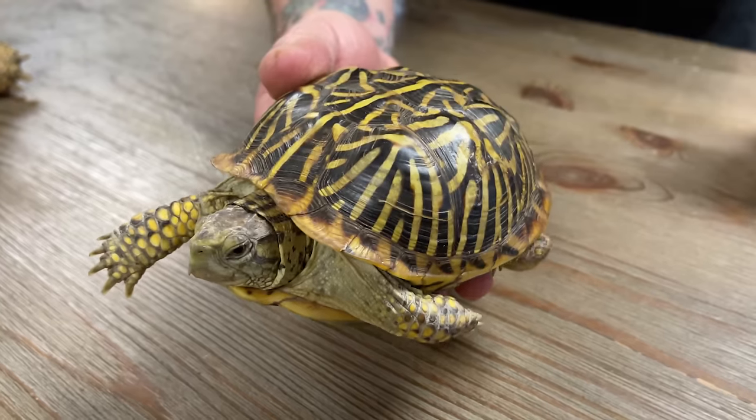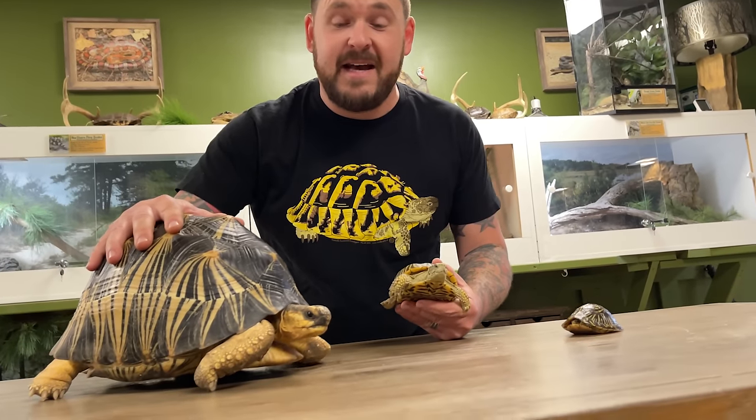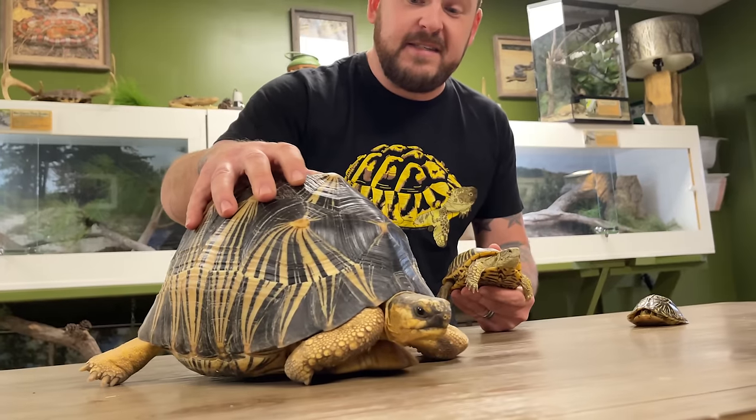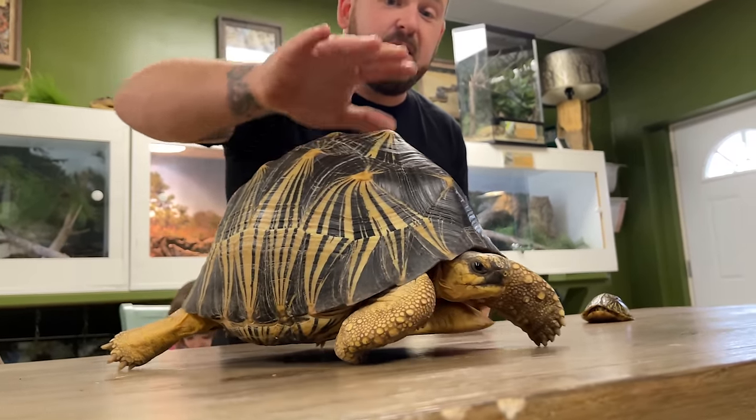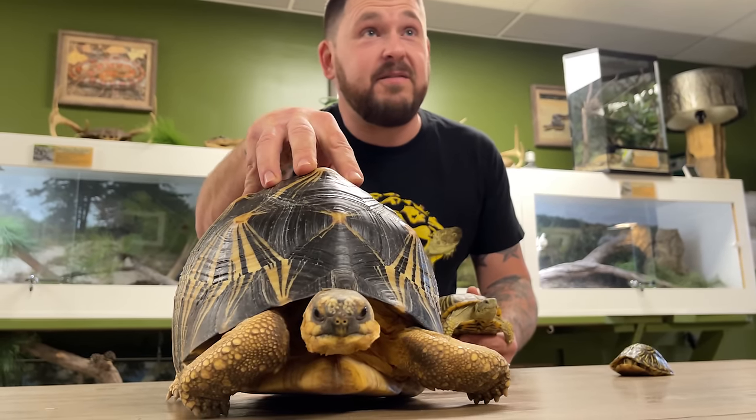Even though there are only two species of star tortoise, there are other turtles and tortoises in the reptilian world that have star-like patterns. We've got a juvenile Florida box turtle here, an adult female ornate box turtle, and of course the famous Madagascan radiated tortoise. You can see they all have those similar dark-colored shells with yellow star-like patterns on them, but folks, they are not star tortoises. The radiated tortoise is not even in the same genus, and these two are of course famous members of the American box turtle family.